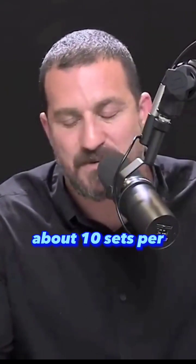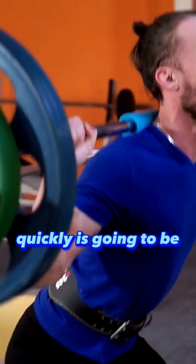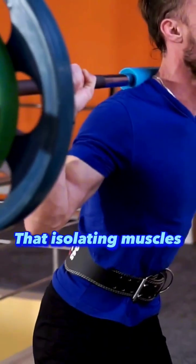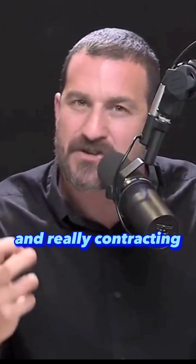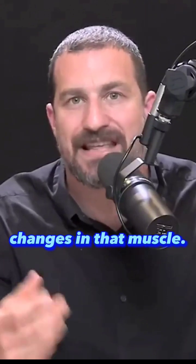We've talked about a few principles: you need at least five sets to maintain, and probably about 10 sets per muscle group in order to improve muscle. Moving weights of moderate to moderately heavy weight quickly is going to be best for explosiveness. Isolating muscles and really contracting them hard will indicate your capacity to improve hypertrophy or to engage strength changes in that muscle.